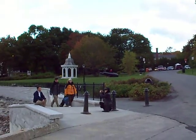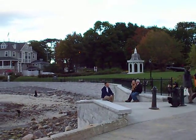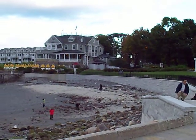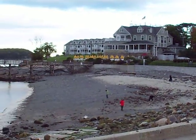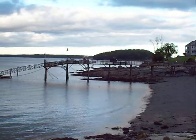This is the pier down at Bar Harbor. That's the promenade walk. That's the Bar Harbor Inn. The promenade goes down around the corner in Frenchman's Bay. Quite a nice walk.